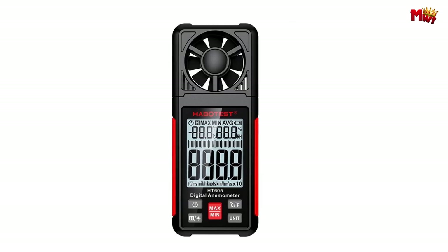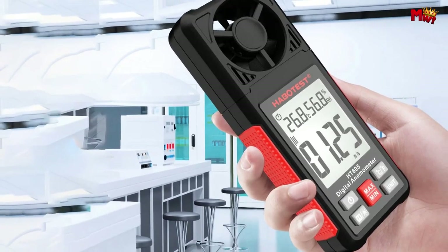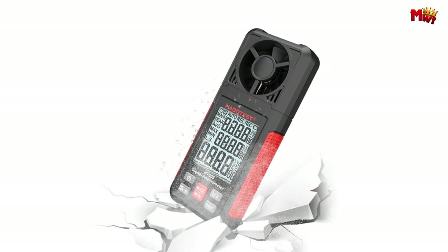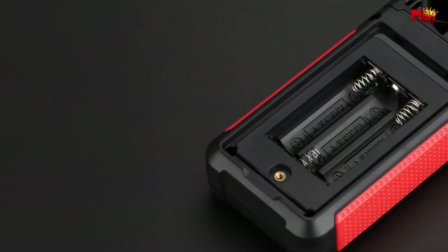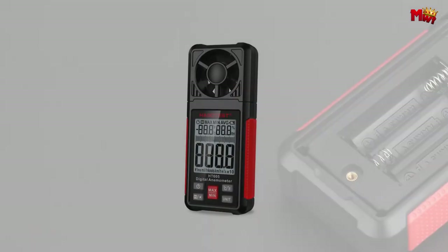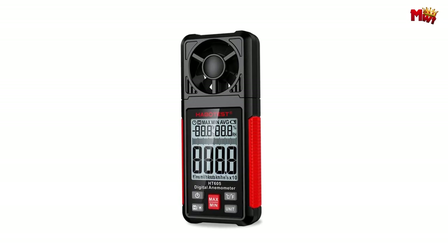Its compact size means you can take it anywhere — slip it into your pocket and you're ready to go, whether you're out in the field or in the lab. Elevate your measurements with the HaboTest HT605 Anemometer, the ultimate companion for professionals in every industry. Pros: versatile, durable, clear display. Cons: accuracy, not for professional use.